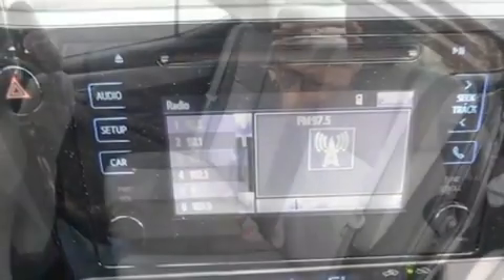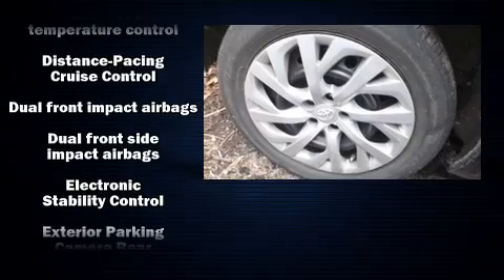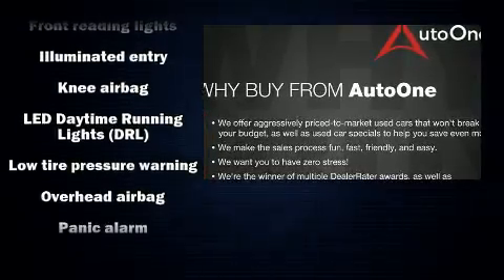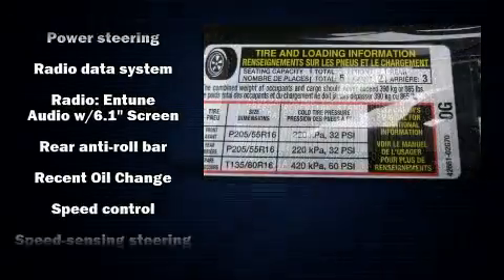Passenger security is always assured thanks to various safety features, such as dual front impact airbags with occupant sensing airbag, head curtain airbags, traction control, brake assist, a panic alarm, and ABS brakes.